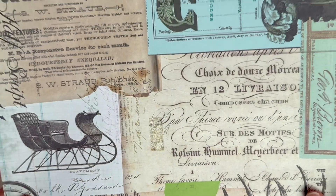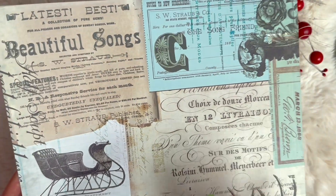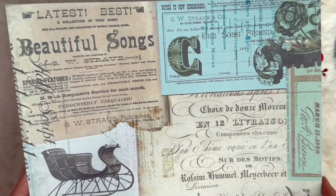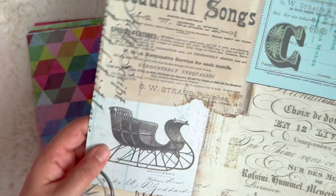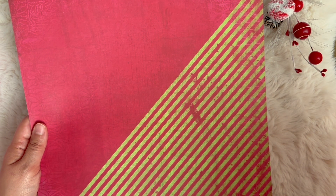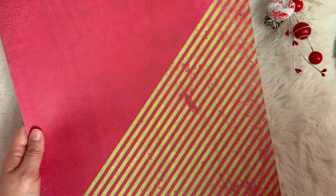This one is called Ephemeral Christmas and I just love the beautiful vintage collage, the vintage sleigh, the buck, and then this cute little sleigh ride ticket. And then on the other side we have this geometric page with red and green stripe and it's very distressed.